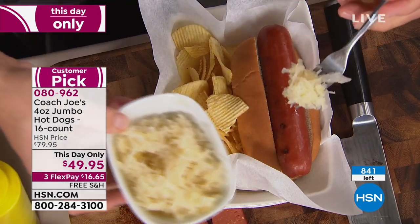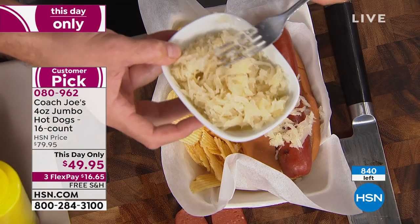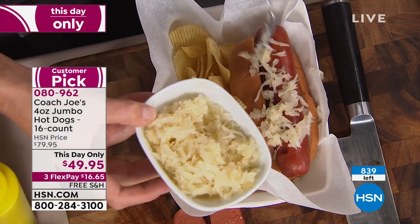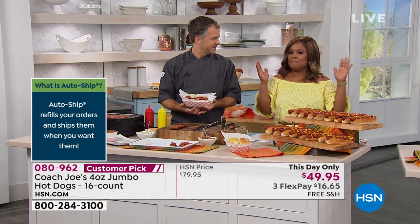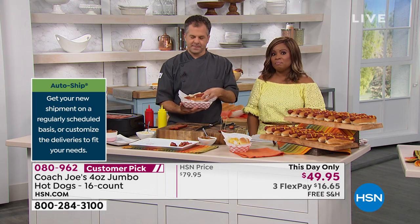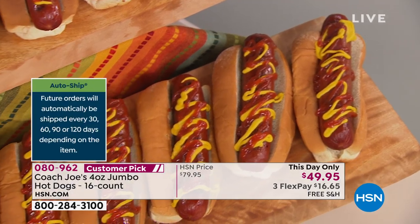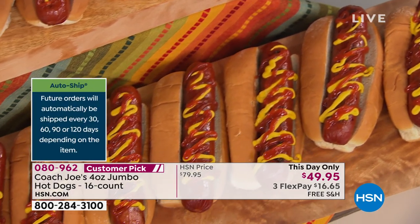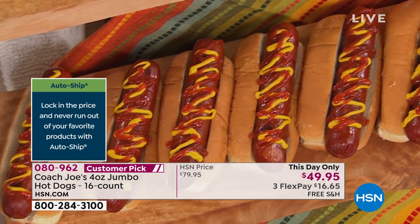If you want to get these on auto-ship and forever lock in that price, that's the wise thing to do, because we've got tailgating coming up. I'm a big football girl — I love football, college football, professional football. If you're tailgating, this is going to be great. If you're living in southern states where it's not going to get cool until probably January, we still have another five months where you're going to enjoy grilling. We all will enjoy a quality hot dog anytime.